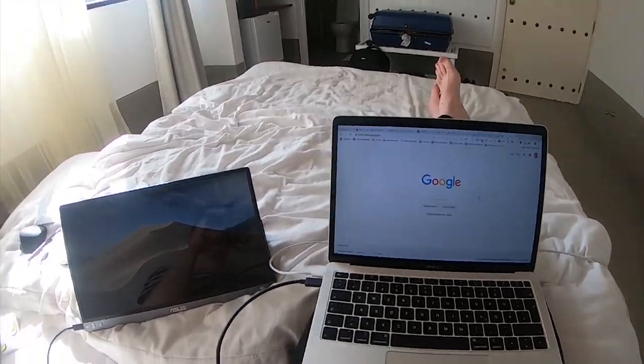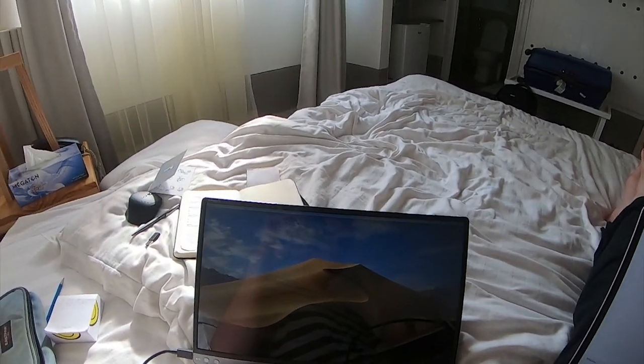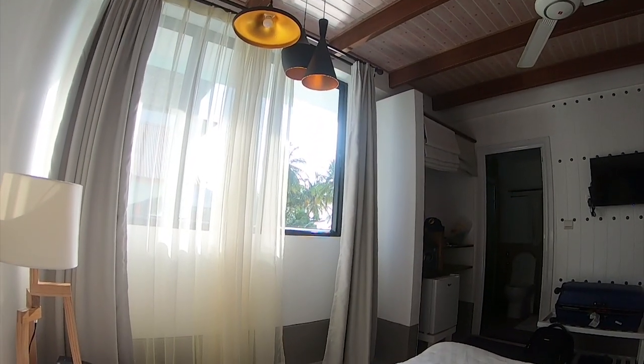I got my MacBook here, and a nice second screen here by Asus. It's quite nice to have two screens — it makes you more productive. Then outside you can see the palm trees.